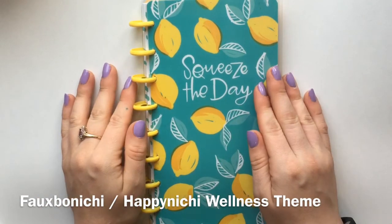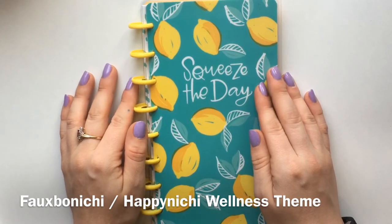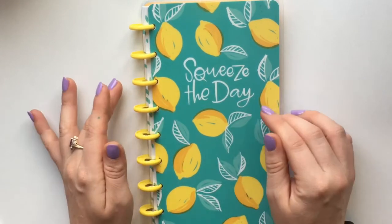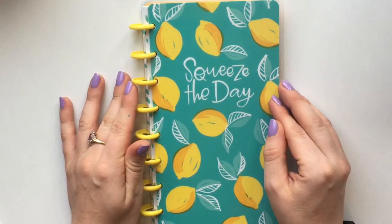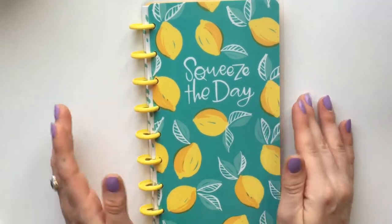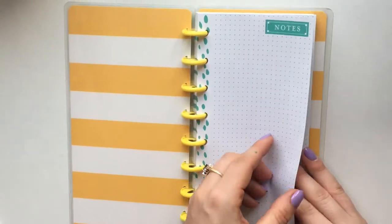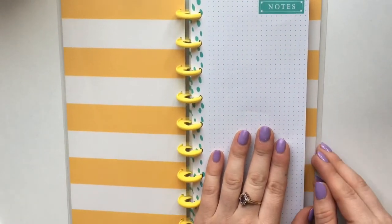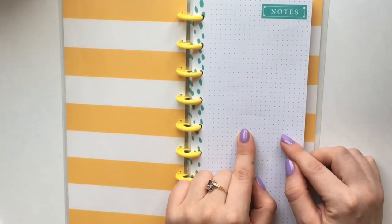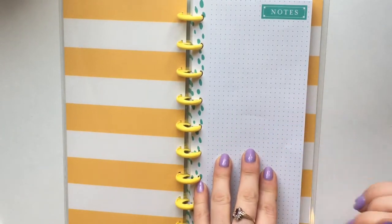Hey everyone, this is Caroline Plans here with another video. Today we're going to be doing a Hobonichi and Happy Nietzsche spread. I really wanted to get on this trend because I've been seeing it everywhere on Instagram and on YouTube. Here we just have a Happy Planner with half sheets, and all the pages look the same — it has notes on the front. Today we're going to be doing an inspiration spread.